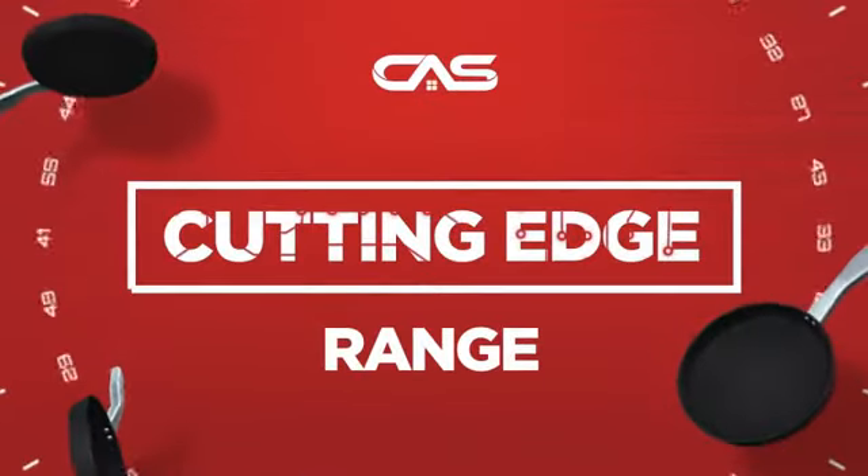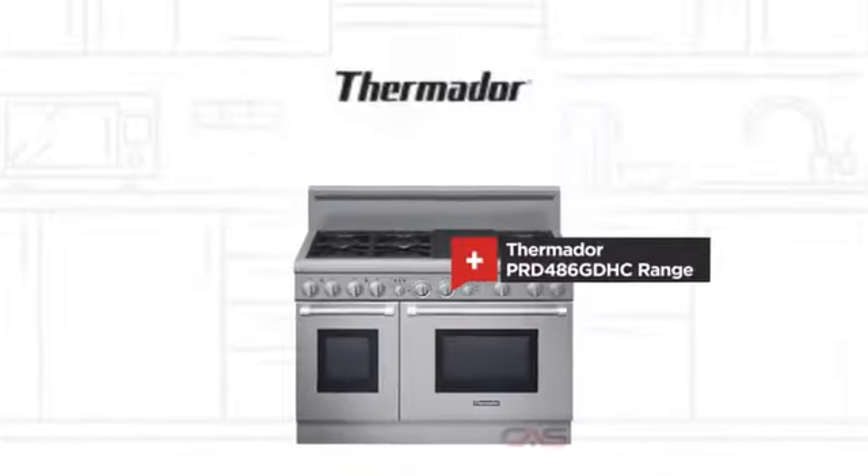Need a cutting edge range? Try this range model from Thermador.